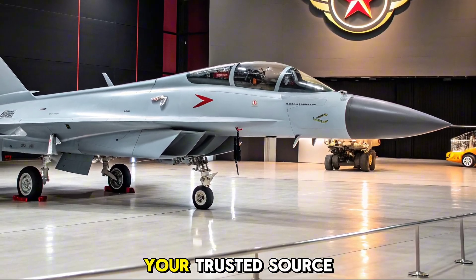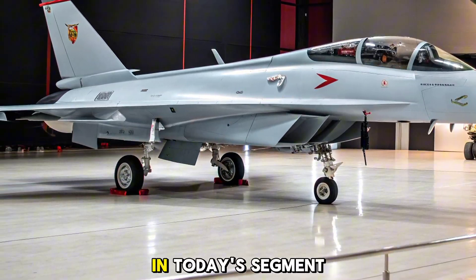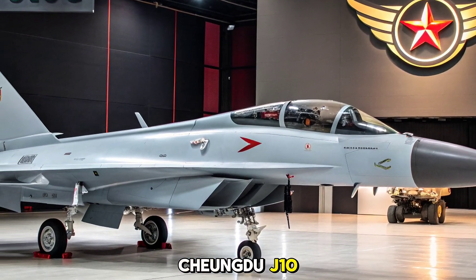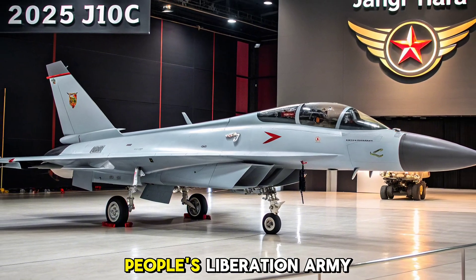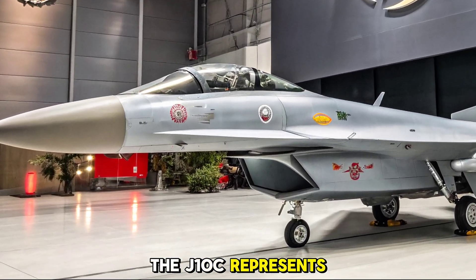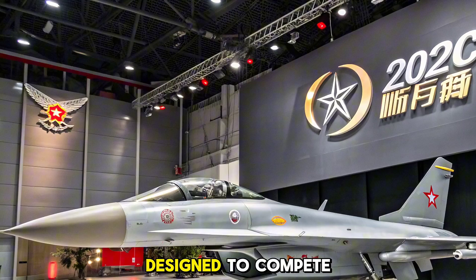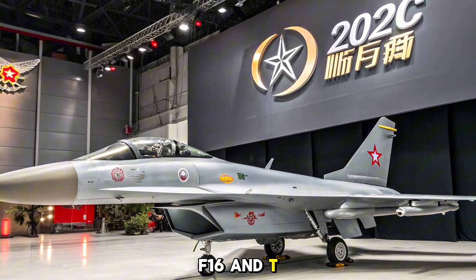Welcome to Autobike Focus, your trusted source for in-depth defense and aviation insights. In today's segment, we explore the 2025 J-10C fighter jet, the latest frontline variant of China's Chengdu J-10 multi-role combat aircraft. As a key component of the People's Liberation Army Air Force (PLAAF), the J-10C represents a fusion of advanced avionics, radar technology, and weaponry, positioning it as a powerful 4.5-generation platform designed to compete with regional peers like the Rafale, F-16, and Tejas MK-1A.